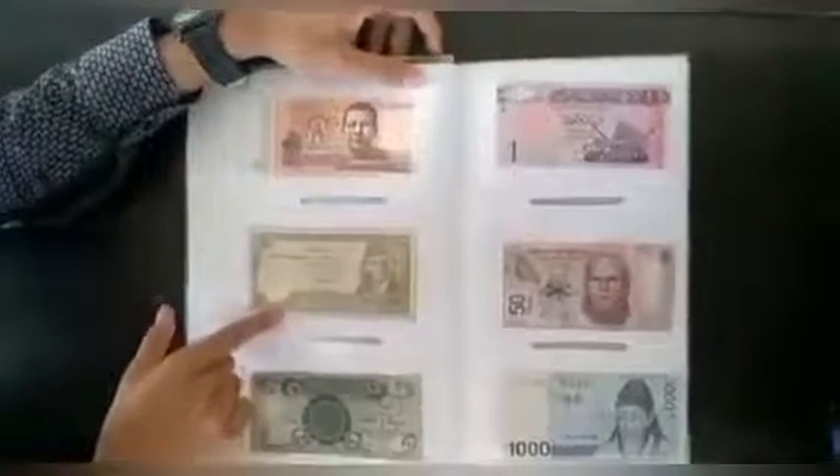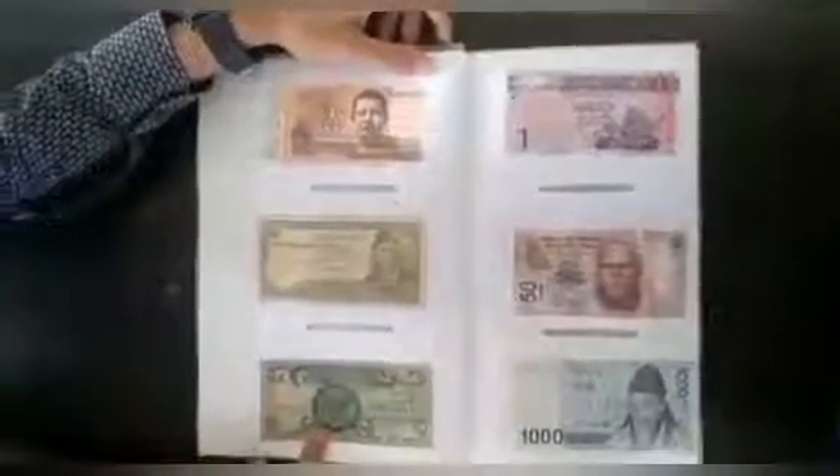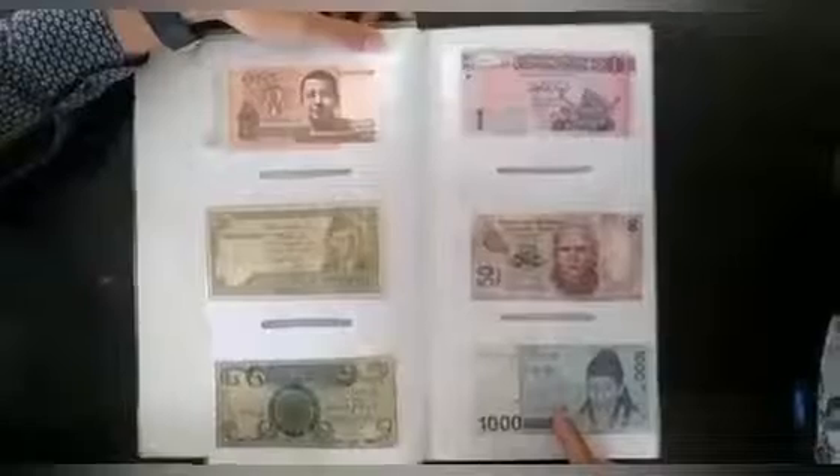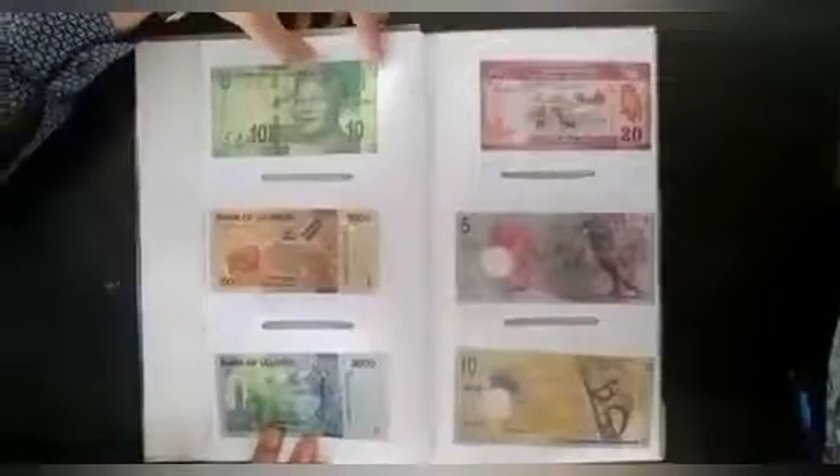Firstly we have some American dollars — American one dollar and five dollars. Next we have a Cambodian one hundred reels, Pakistan ten rupee, Iraq one dinar, Libya one dinar, Mexican fifty peso, South Korea one thousand won, and South African ten rupee.